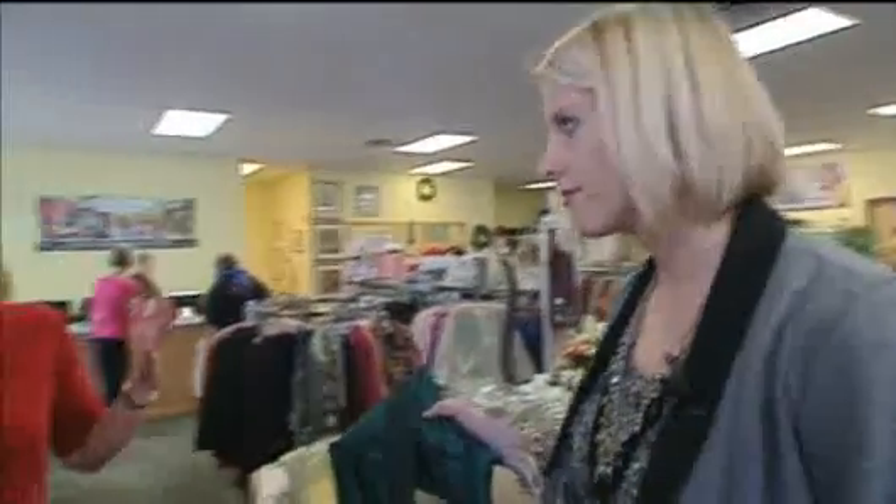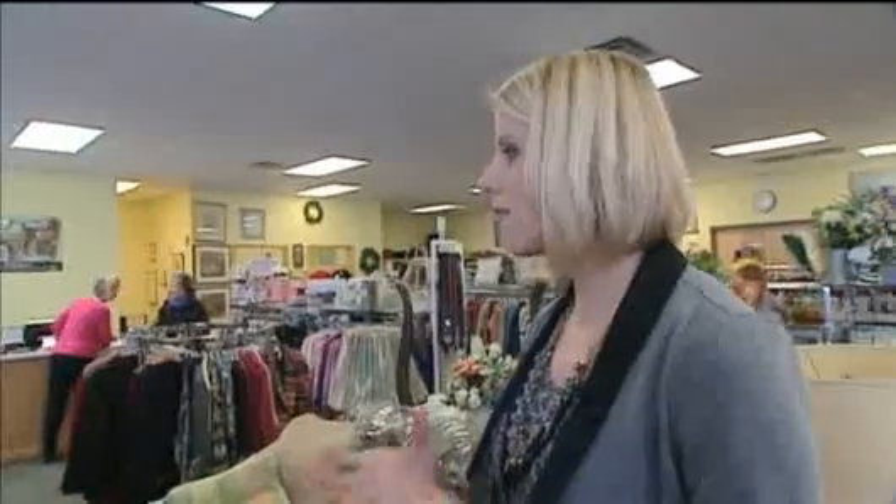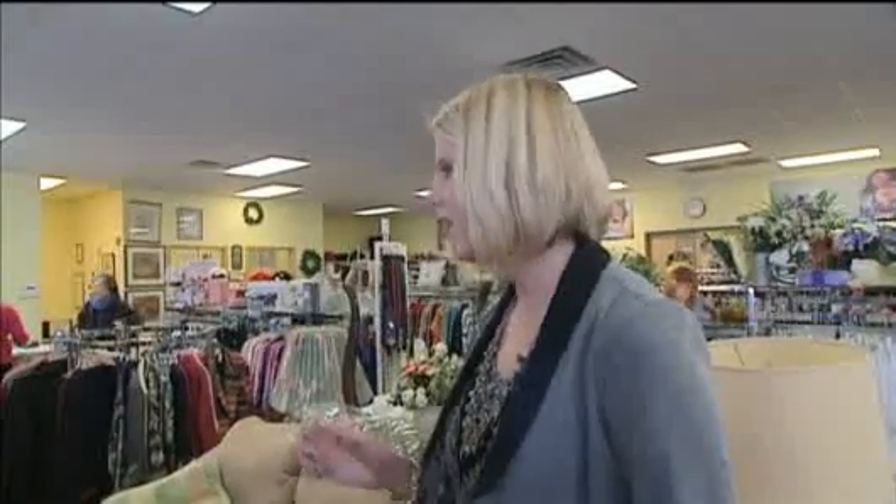When people have preconceived notions, they hear 'thrift store' and they think used, low quality, and nothing could be further from the truth. A lot of times some of the items that you find are maybe not your taste or a little older, but there are so many stunning things that you can find.